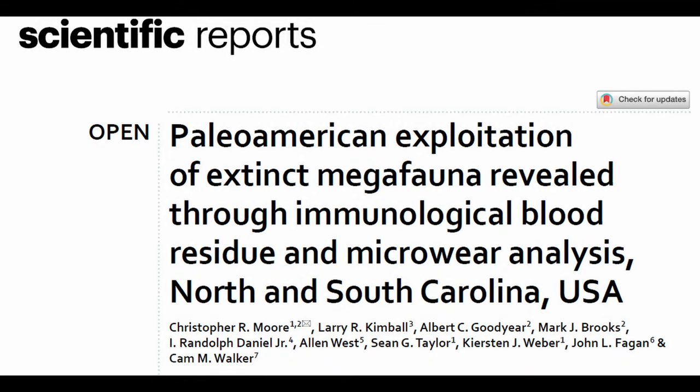Up until now, we didn't really have good strong direct evidence for the hunting of these Pleistocene megafauna. But back in June, Dr. Christopher Moore and several of his colleagues published this paper here. Some of you will have seen the interview I did with Dr. Moore earlier this year — if you haven't, go check that out, I've put a link in the description.